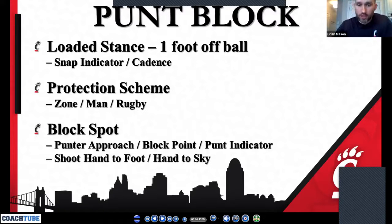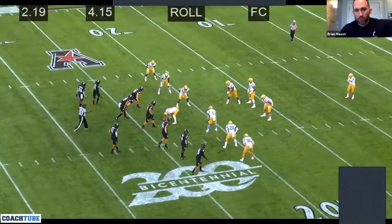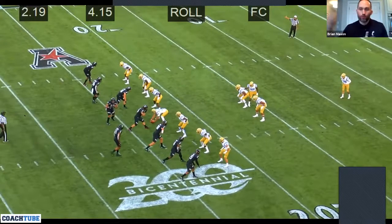We're going to pick up on whatever cadence or tell you give us. Obviously if we can get to position when that knee draws back, we shoot hand to foot — that's what we're trying to do. If we can't get in position to shoot hand to foot, then we're going to shoot our hand to the sky, just like a d-line would match the quarterback's hand and try to tip it as it's coming through the air. We're not always going to be in the same line — whether it's four-and-four, four to one side, three to one side and a floater, or five to one side and three to another.